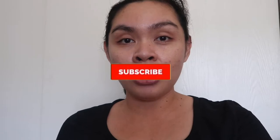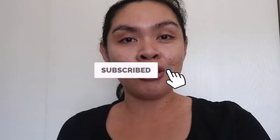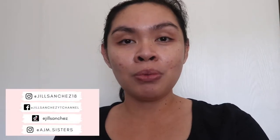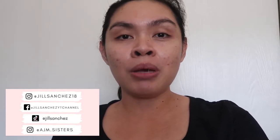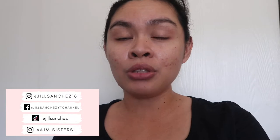Before we start, if you're new to my channel, hello! My name is Jill. On my channel I make motherhood and lifestyle videos — vlogs, cleaning, organizing, hauls. If you like that kind of content, subscribe and hit the notification bell. Check out my Facebook, Instagram, the girls' Instagram account, and my TikTok. I post matching outfits on the girls' Instagram, and shop-with-me videos at Target on TikTok.